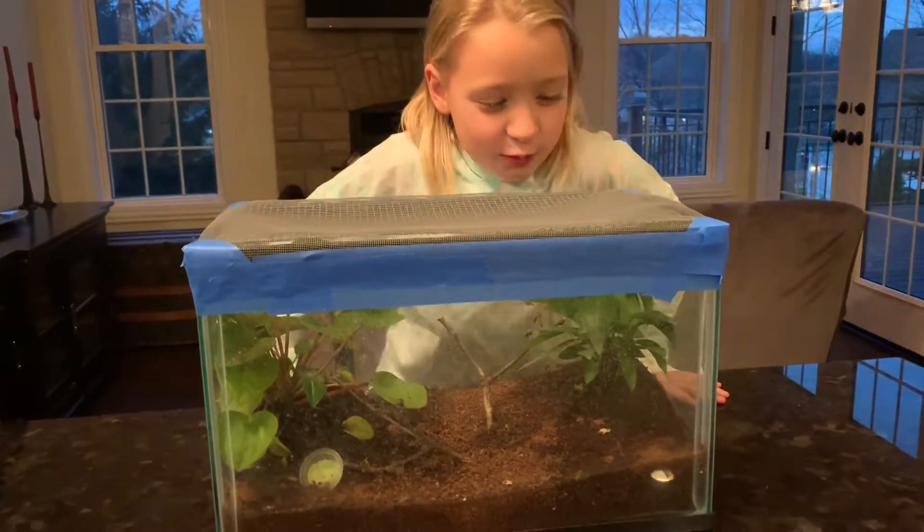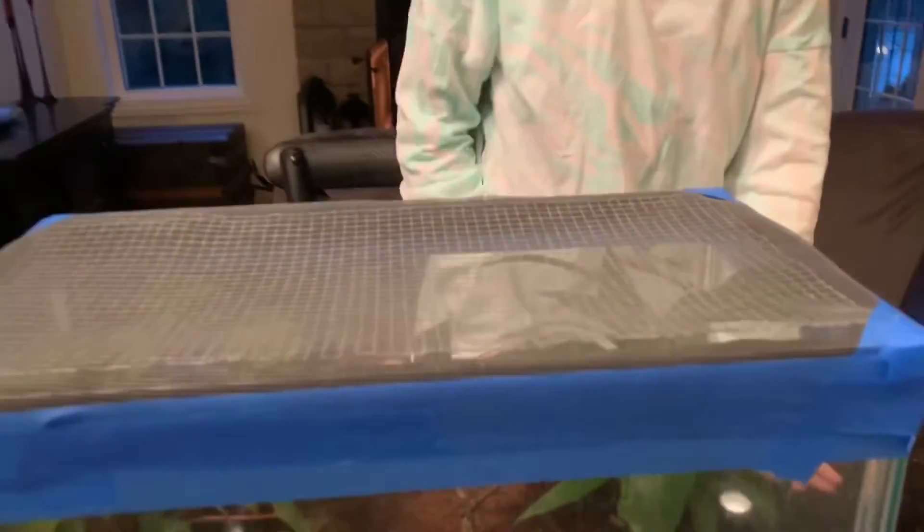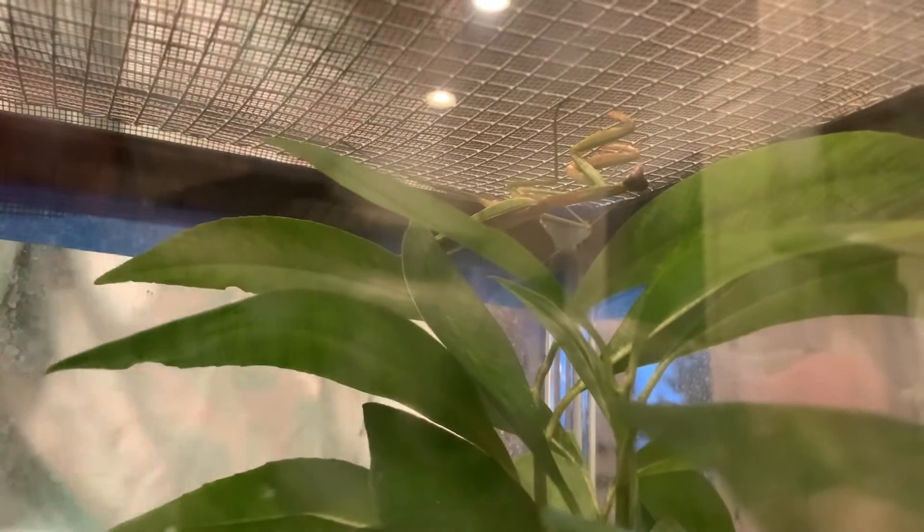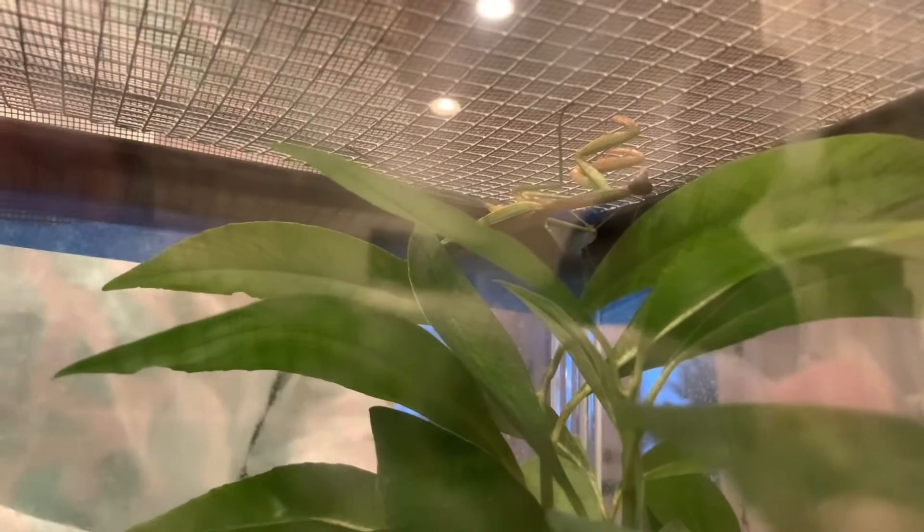This is Hunter right here. He looks like an alien. He's a boy because he has eight segments, and they're right here on that part right there. There's eight of them and that means he's a boy. Six of them I think means they're a girl.